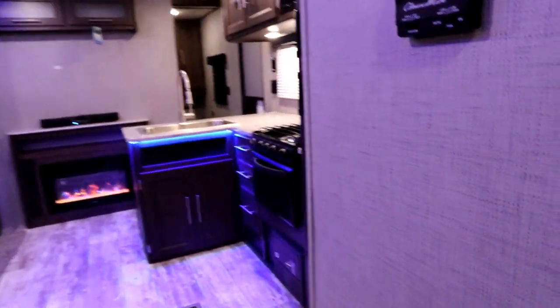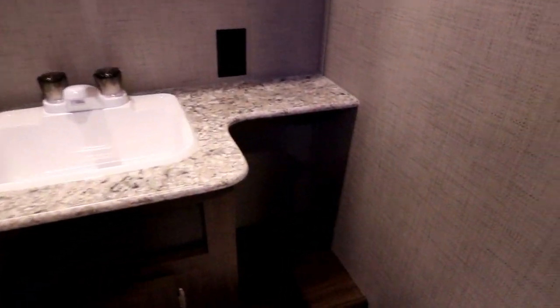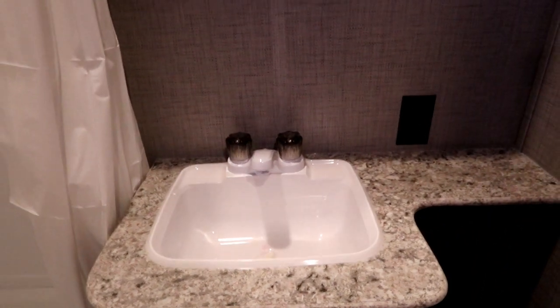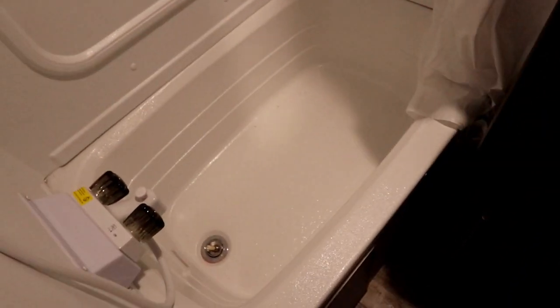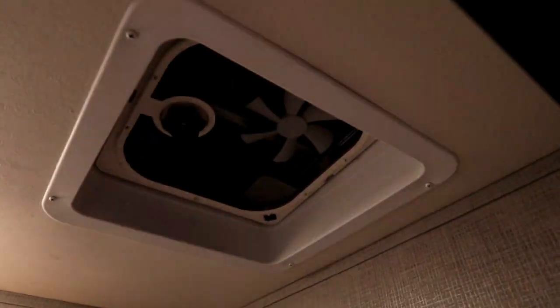Our washroom is a good size. We have a porcelain toilet, good storage space to the side and below the sink, a nice-sized sink and medicine cabinet. We have a nice big mini tub with full surround and a skylight above, as well as a powered fan.